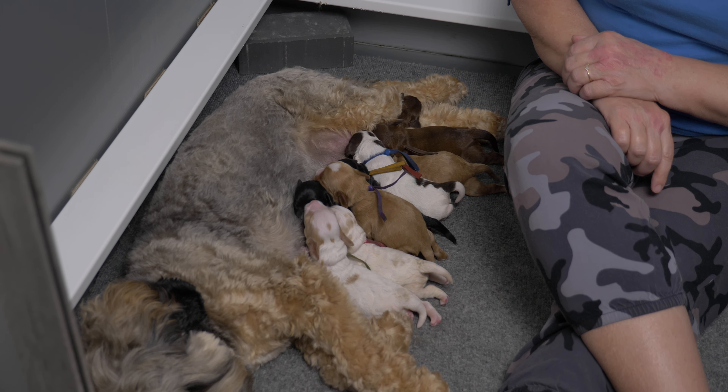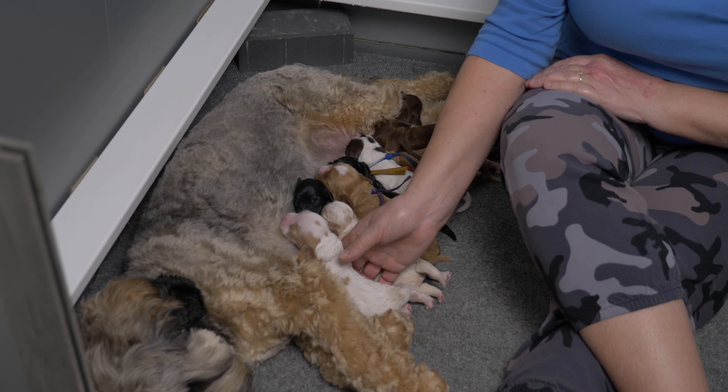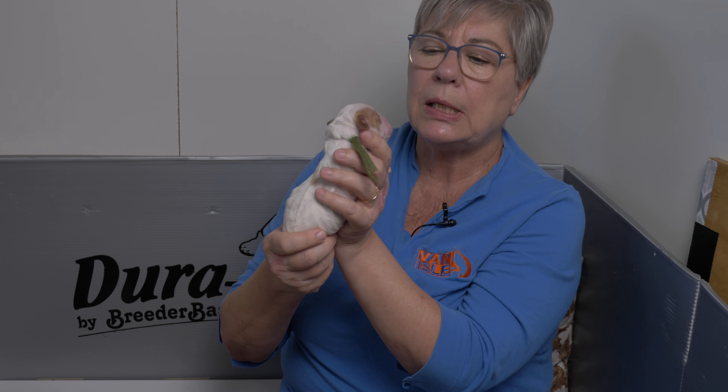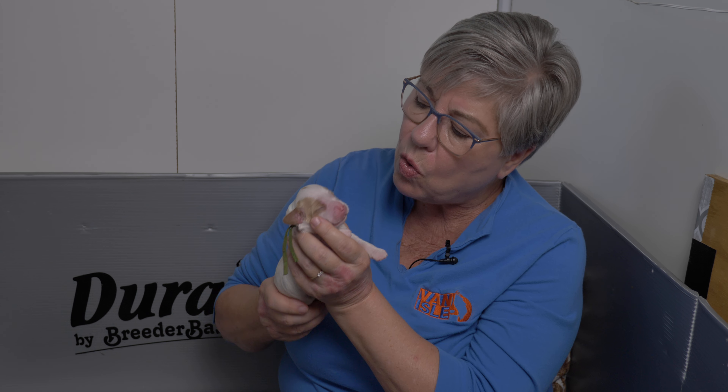Just because they're the biggest now doesn't mean they'll stay the biggest, and just because they're the smallest doesn't mean they'll stay the smallest. Mr. Orange collar does present as a puppy who is likely to stay on the smaller side. Next we have green collar girl — also a party puppy. We don't have any indication yet of whether she'll be an apricot, a red, or a caramel, because she has pink nose, pink feet, and pink lips. She has markings on both sides of her head, and miss green is 358 grams.